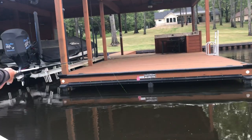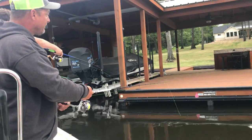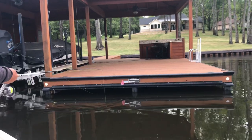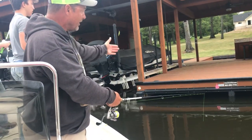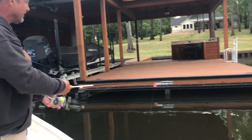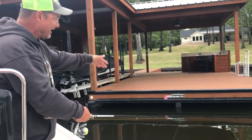Once it hits bottom, we're going to crank it and get it back off the bottom, and we're going to let it re-fall. And we're going to work it — because it's getting so late — we're going to work it all the way out here towards the edge of the dock. We're actually past the edge of the dock, because we've actually had some caught right out here in the front.